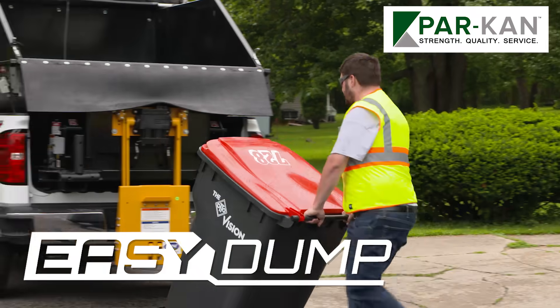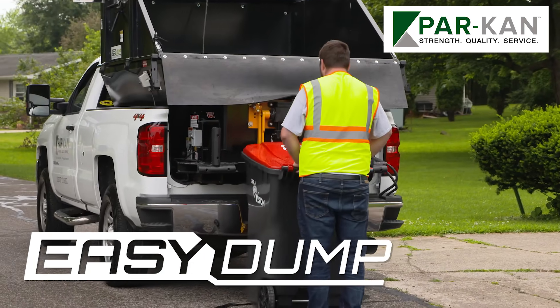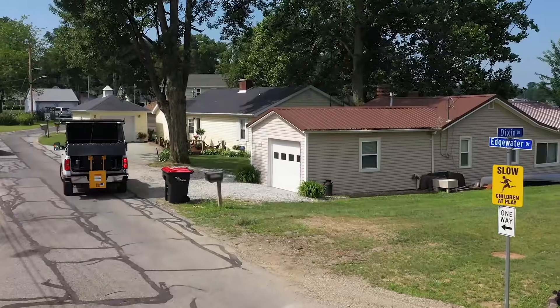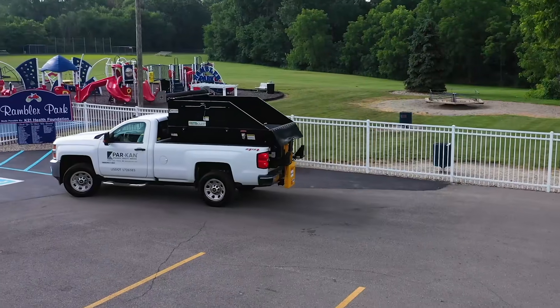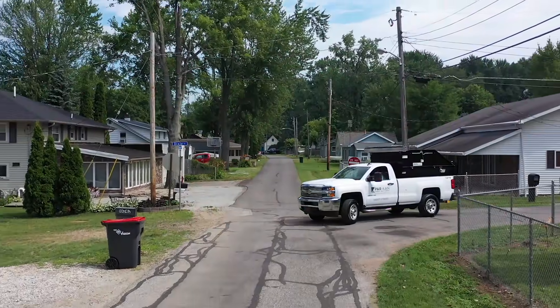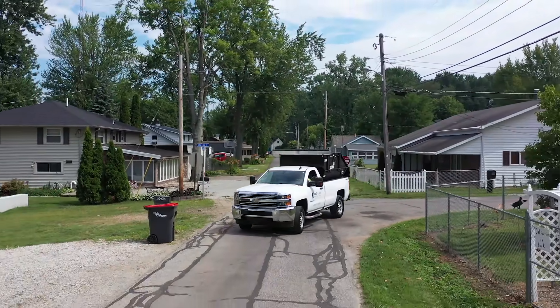The Easy Dump is the perfect lightweight satellite dumper for recycling, missed stops, restricted areas, rural or scattered routes, and specialized collections such as parks, condo associations, and anywhere there are narrow streets or heavy load issues. In short, the Easy Dump goes where the big trucks can't.